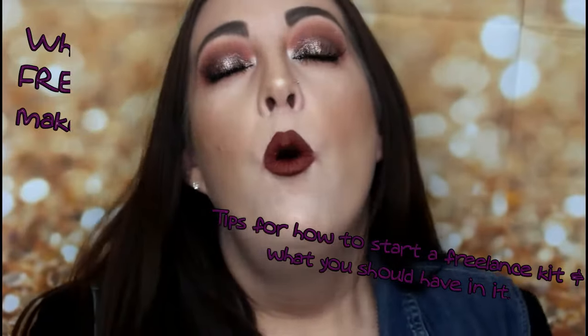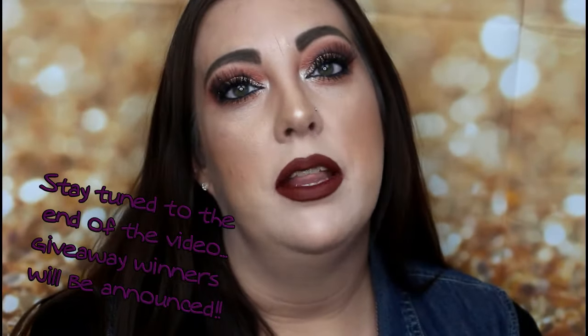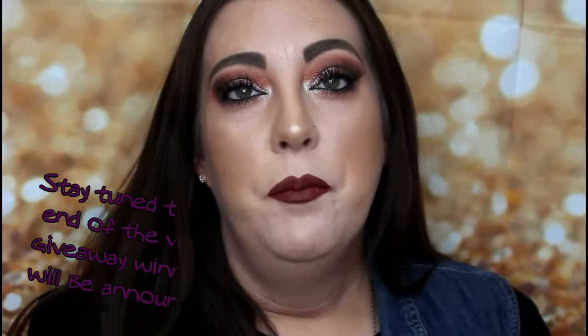This video is all about what I have in my freelance makeup kit. I know that I haven't done a whole lot of conversations about this on this channel, but I've been getting some requests and recommendations to go ahead and film and upload a 'What's in My Makeup Kit' video. It is a very long process building your kit, but I am here to show you guys what I have as far as my freelancing makeup kit.